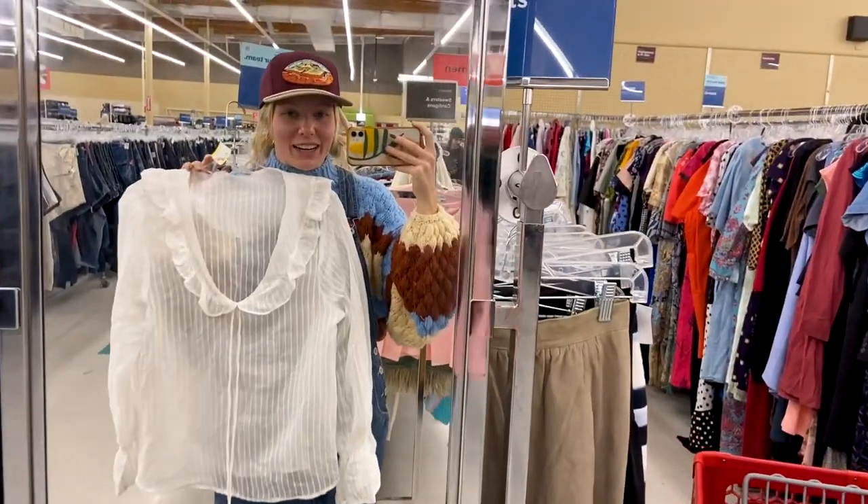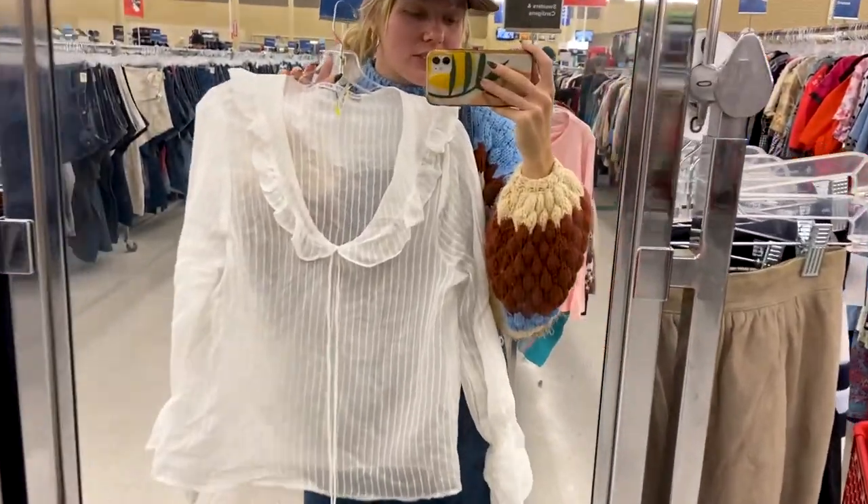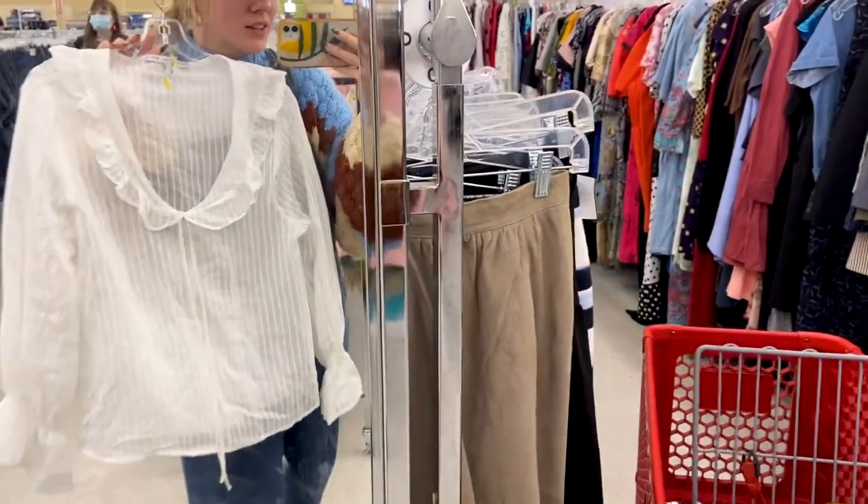I'm always a sucker for a huge collar, and this is no exception. I love the tie on this — the ruffles are so sweet, and once again it's a sheer piece that can just be really versatile. We'll see!